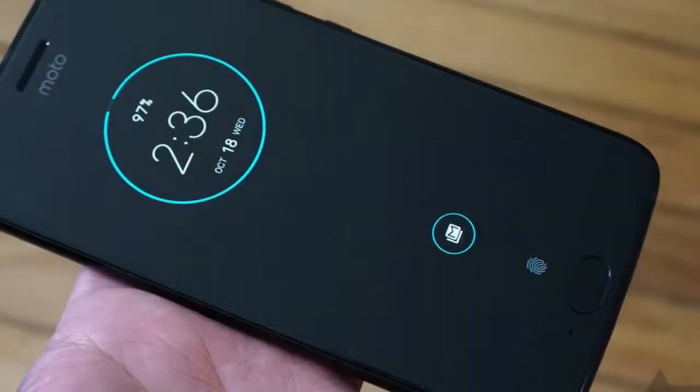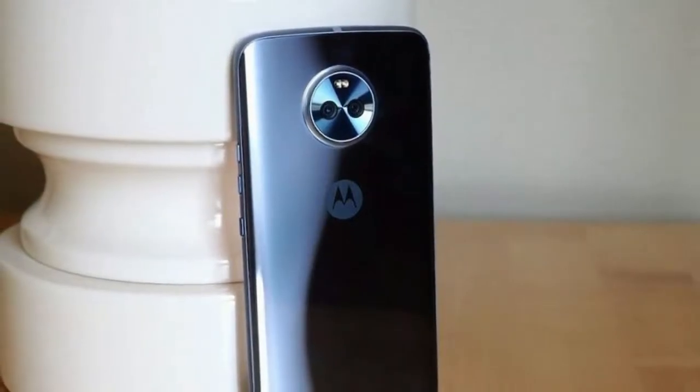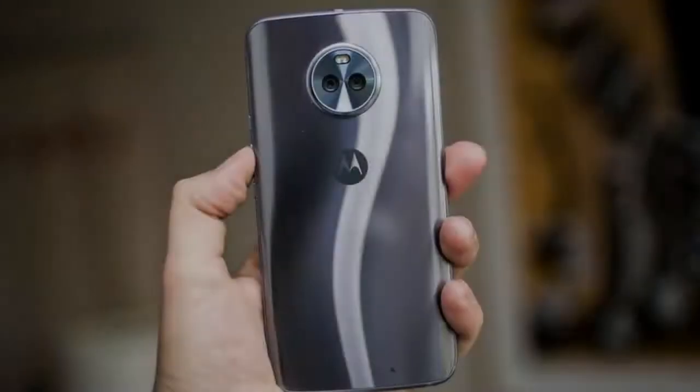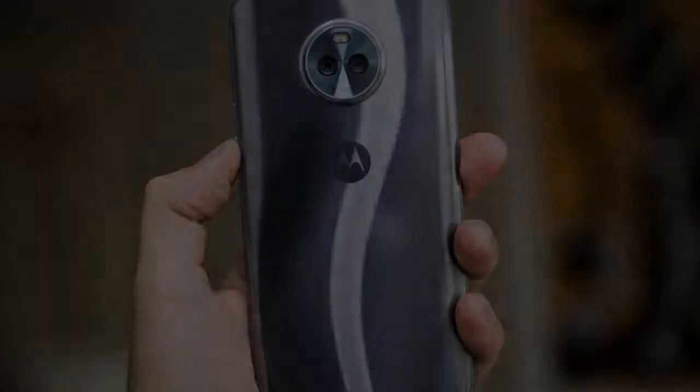The Snapdragon 630 should give it an edge in graphics, plus it adds other goodies like Wi-Fi AC. The display is smaller on the X4 than those other two, but we can see how the 5.2-inch diagonal will appeal to compact phone lovers. It's an LCD, so if you're into AMOLED, you need to look elsewhere — possibly at the Z2 Play.